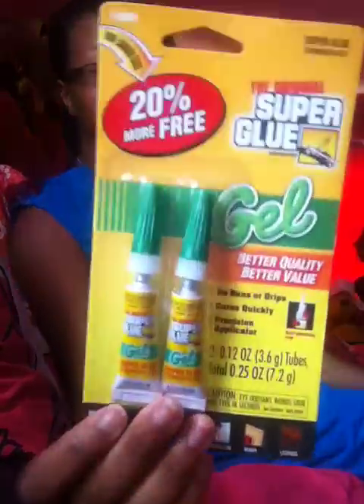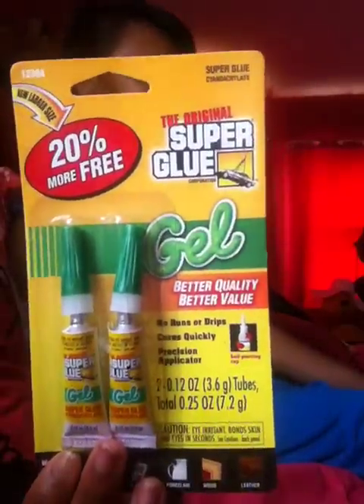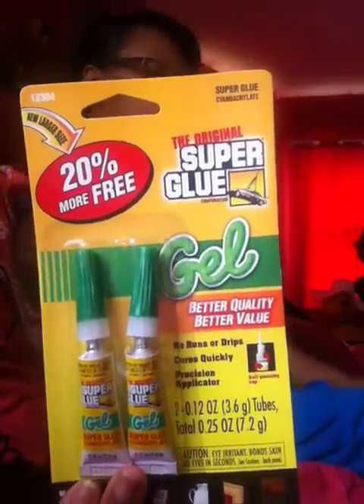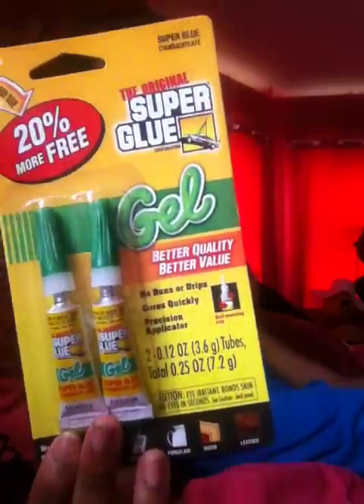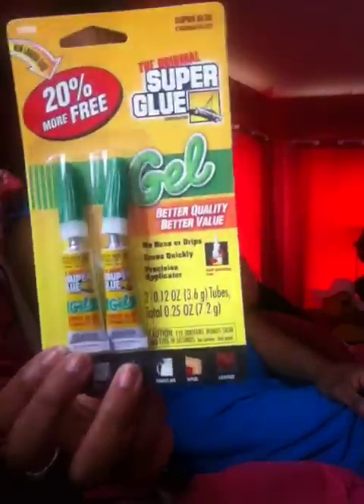And then I got this super glue. I got this for my nails because the Dollar Tree glue does not hold those nails, so I might as well try super glue. I thought it was a good deal getting two in the pack — each of them were 50 cents, so two for a dollar.